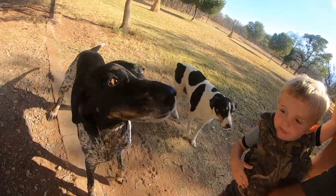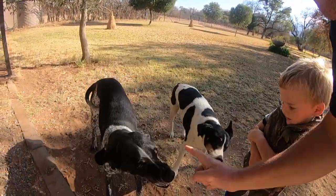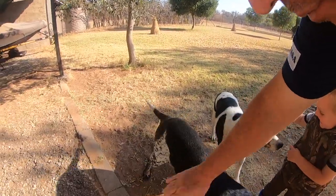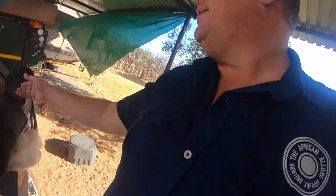Alright, you can walk. This is Delilah — she's my blue tick, she's a blood dog. This is old Choppy. Come on Choppy, let's go.